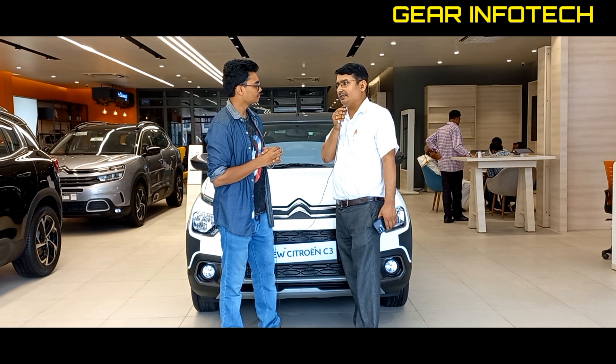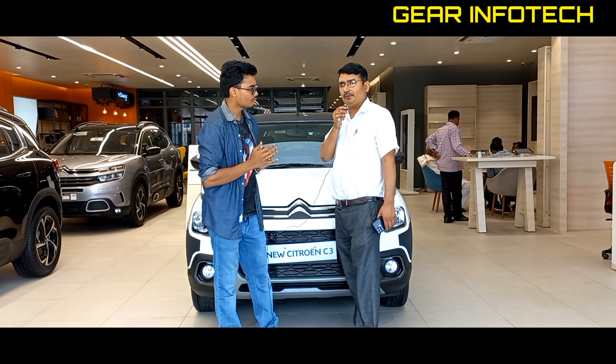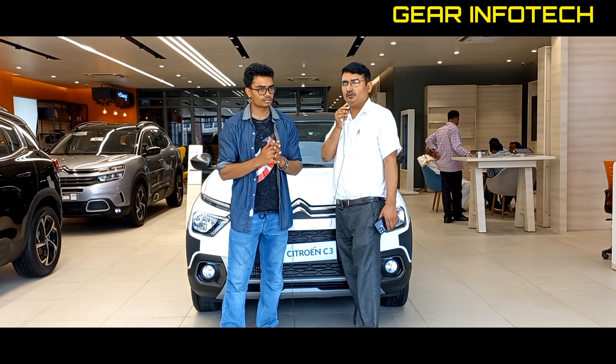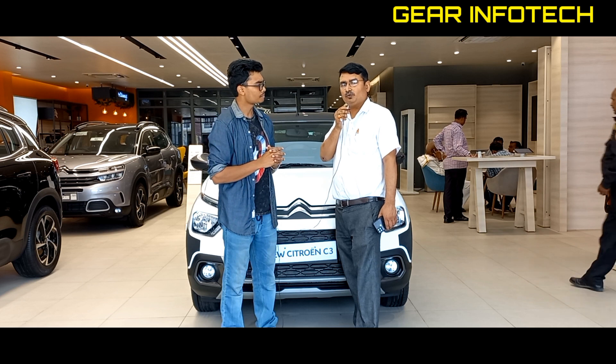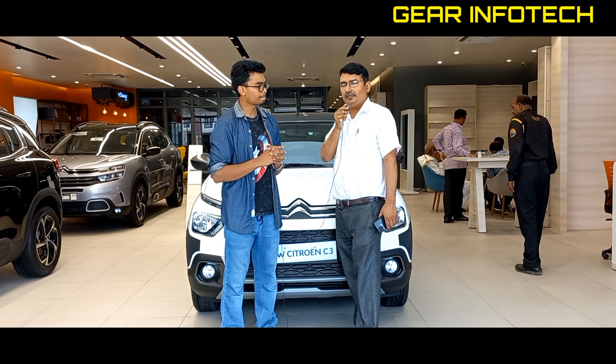This year's new car has been launched. We have two petrol options. The first is a 1.2-litre naturally aspirated engine producing 82 PS of power. You will get two variants: Live and Feel.